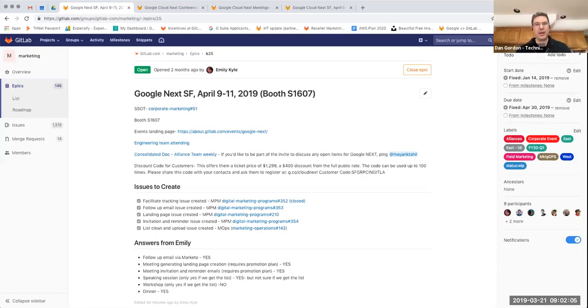The recording has started. Welcome everyone to Sales Enablement for Thursday, March 21st. I'm Dan Gordon, Technical Marketing, and today we're going to be covering a review of a click-through demo that is available to show GitLab across all of its capabilities, using Auto DevOps as the focus.